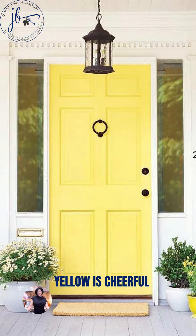Yellow is such a cheerful color. Choosing yellow for your front door will set the tone of the whole exterior and will immediately be the first thing your eye is drawn to when looking at your home.